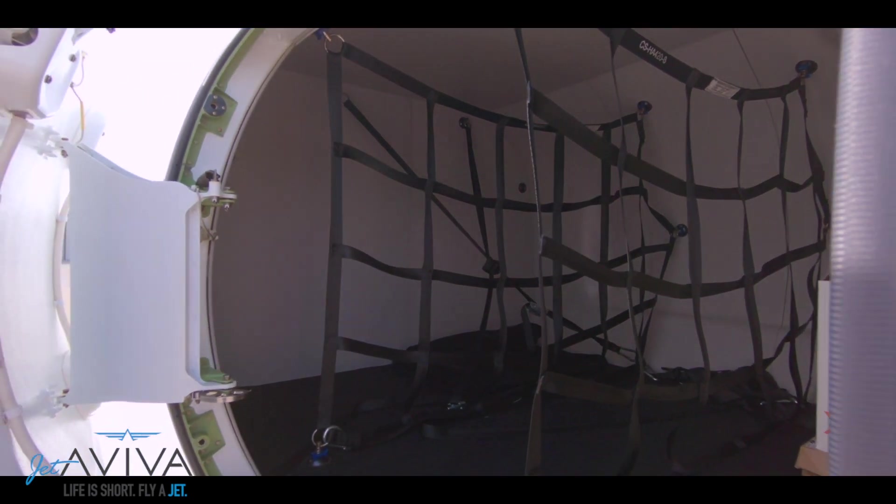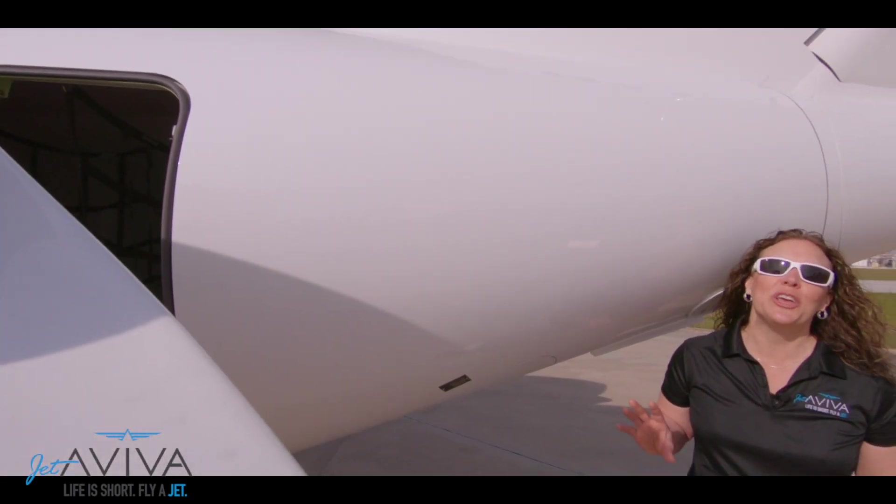One of the largest in its class, this massive baggage area in the back can hold up to 400 pounds, including golf bags.